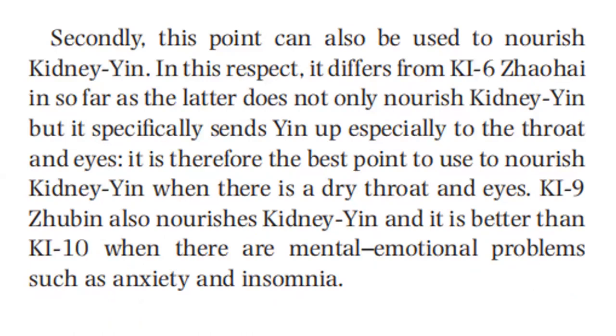Secondly, this point can also be used to nourish kidney yin. In this respect, it differs from Kidney 6 insofar as the latter does not only nourish kidney yin but specifically sends yin upward, especially to the throat and eyes. It is therefore the best point to nourish kidney yin when there is a dry throat and eyes. Kidney 9 also nourishes kidney yin and is better than Kidney 10 when there are mental-emotional problems such as anxiety and insomnia.